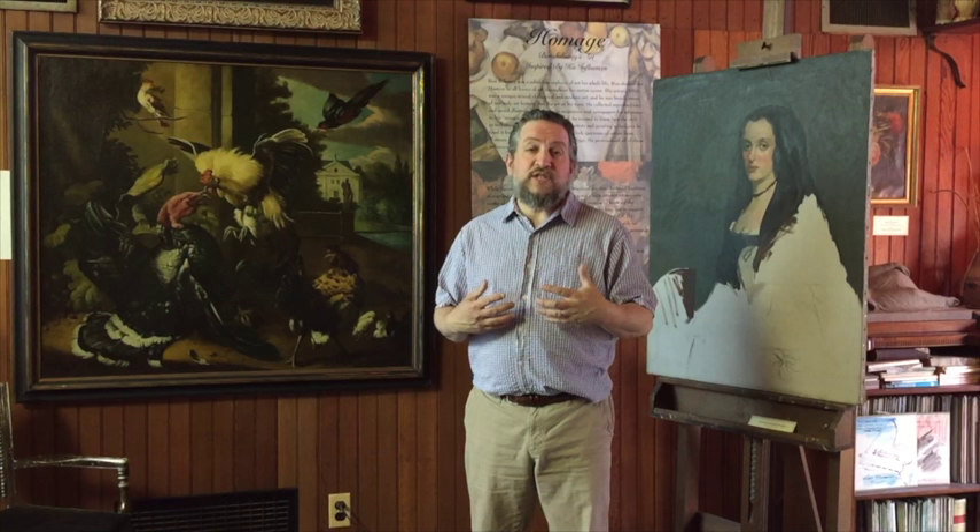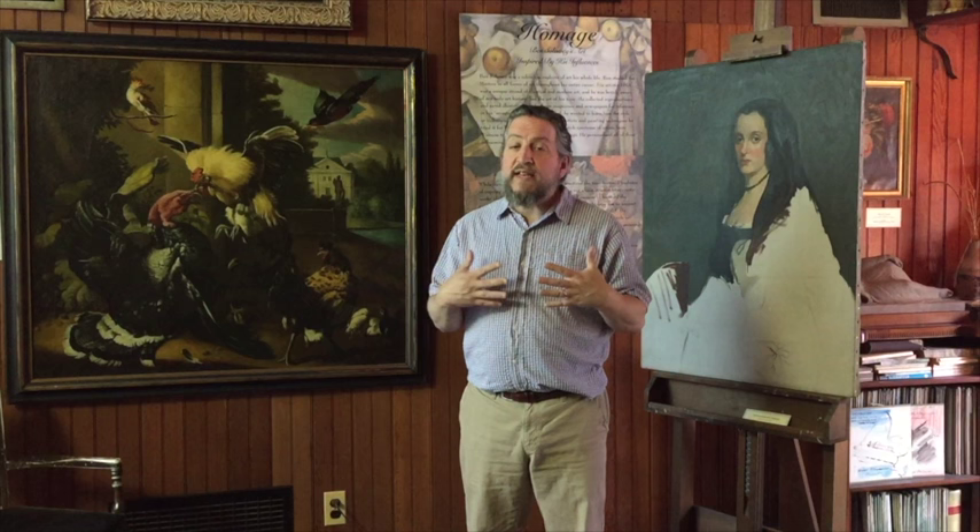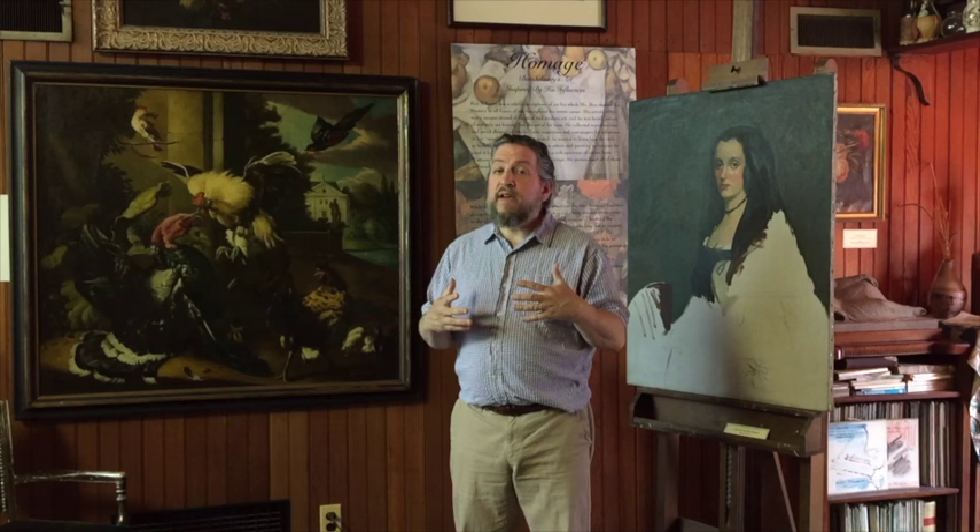Hi, I'm David Leopold here at the studio of Ben Soloway in our new exhibition, Homage, Ben Soloway's Art Inspired by His Influences. This is a fascinating show that really reveals how Soloway became Soloway. It started at the beginning of his career.